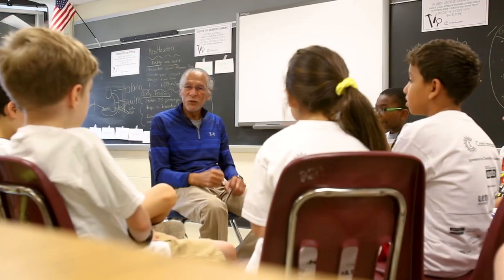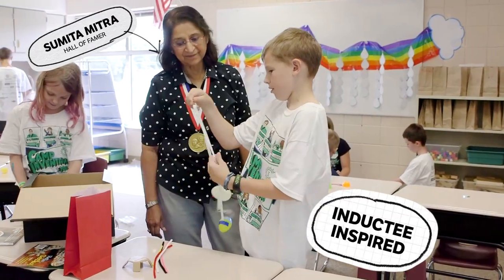We learn about amazing inventors. Everything we do is inspired by the National Inventors Hall of Famers.